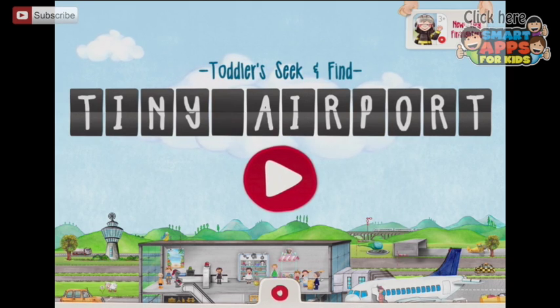Welcome to Tiny Airport, the latest in the series of tiny apps. I have to admit I own all of these because they're gorgeous. They're very cute and they're very, very funny. I'm going to press play and I'm going to show you what I mean.